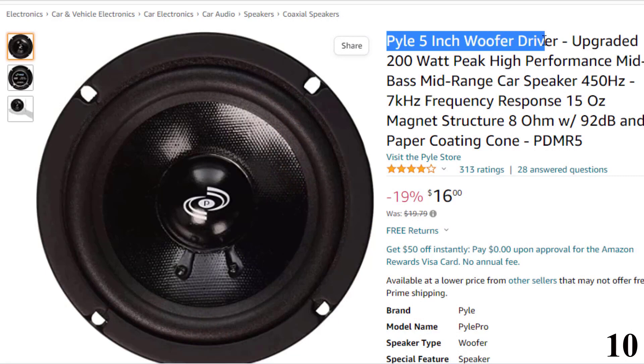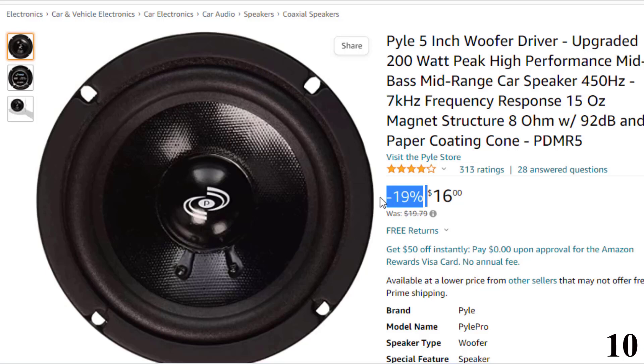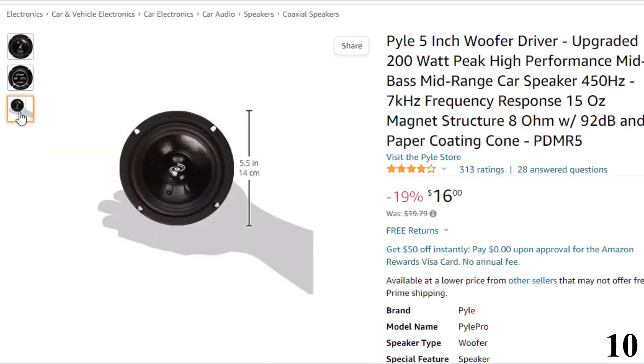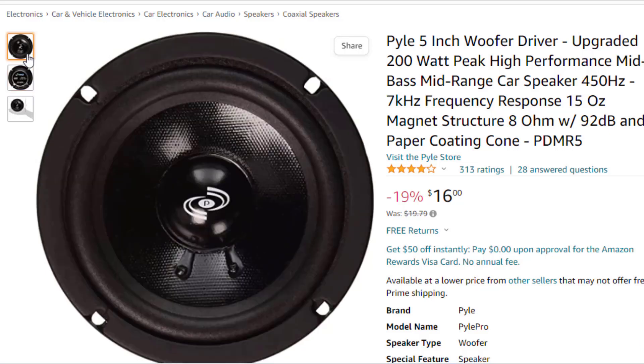Number 10: Pyle 5-inch Woofer Driver Upgraded. This car speaker is here with 19% price off — now you can get it at around $16. Features of this product: 450Hz to 7kHz frequency response. The Pyle 5-inch high-power performance speaker has a 15-ounce magnet structure. It is packed with exceptional 92 dB sensitivity, 100W RMS and 200W peak. This upgraded 5-inch mid-range woofer driver provides up to 100W RMS and 200W peak power because it is equipped with a 15-ounce magnet structure.